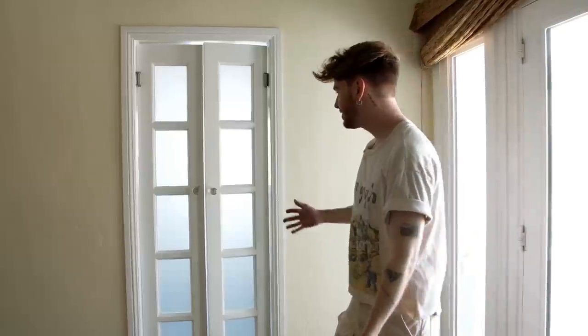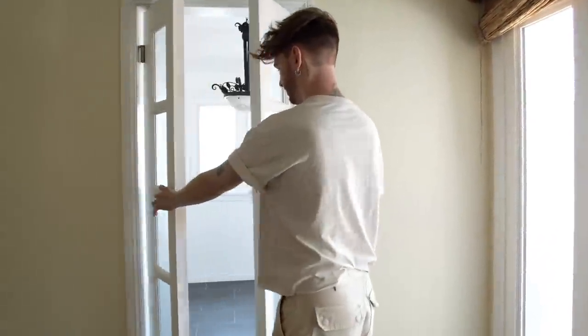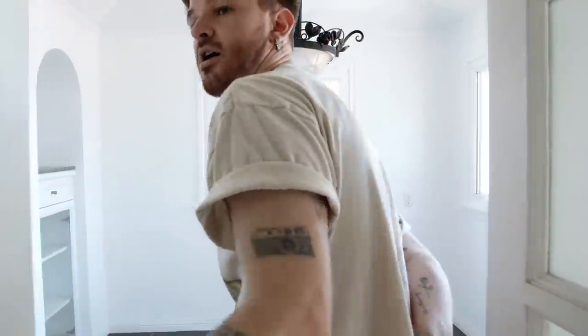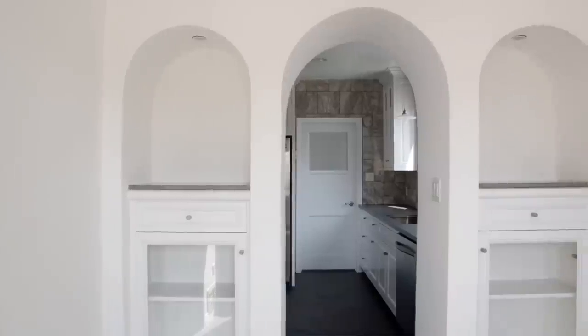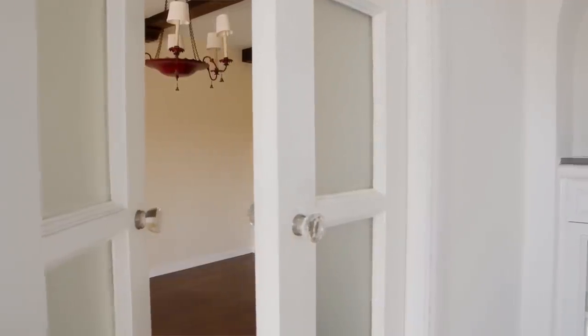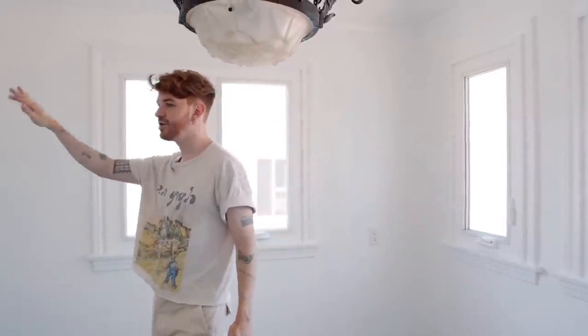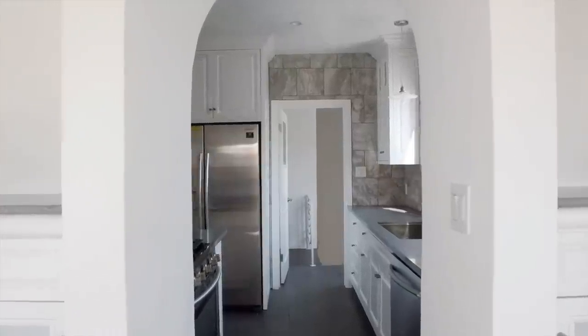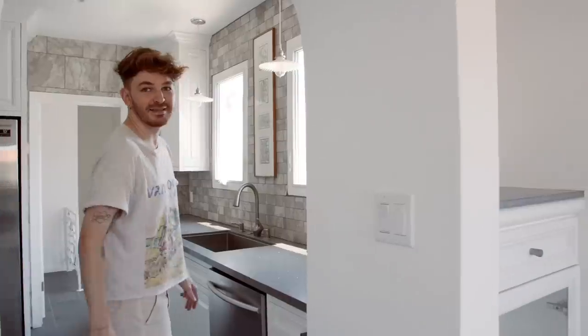This is the breakfast nook area, directly above what was the green breakfast nook below — it really is the same exact layout. It has the same ceiling details and our triple arch over here, and then this archway leads directly into the kitchen.